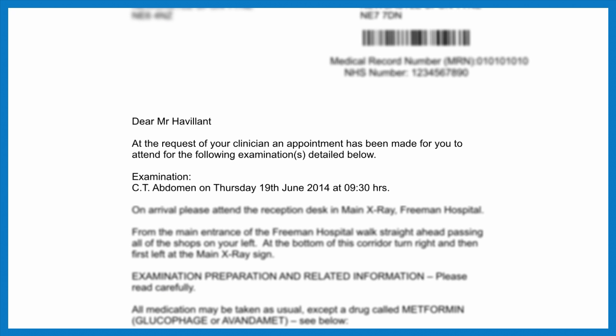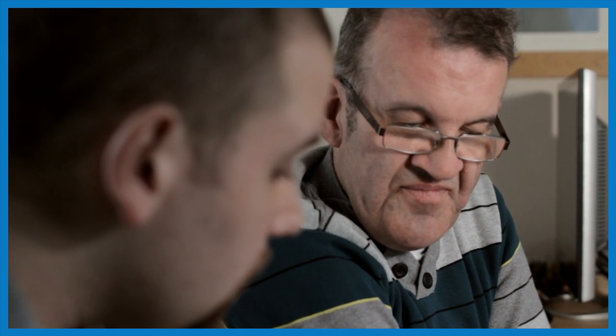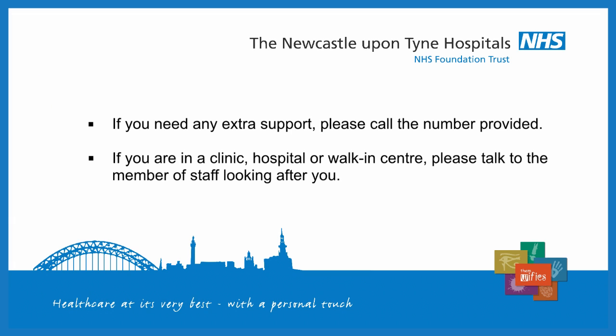This could help with Keith's treatment. When Keith receives the letter, he is able to tell the x-ray department if he needs extra help. For example, he might need a longer appointment. If you need extra support, you can call the number on your appointment letter. Or, if you are already in hospital, you can talk to the staff looking after you.